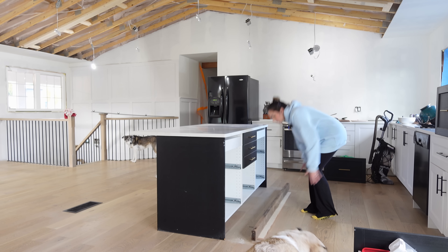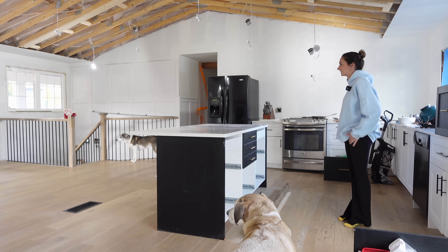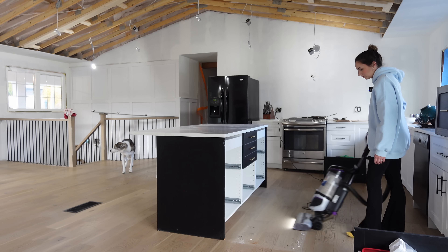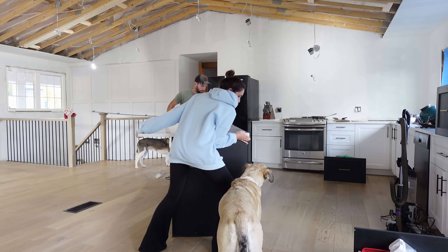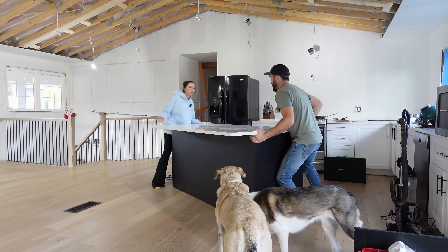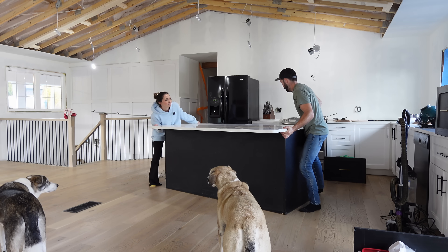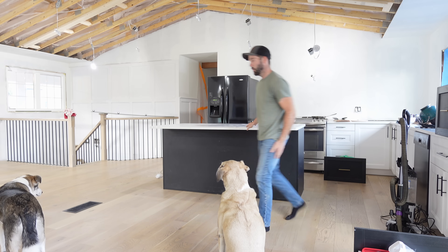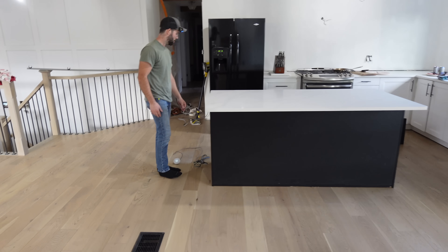This looks crazy with the floor all done. It feels huge. Yes, almost there.